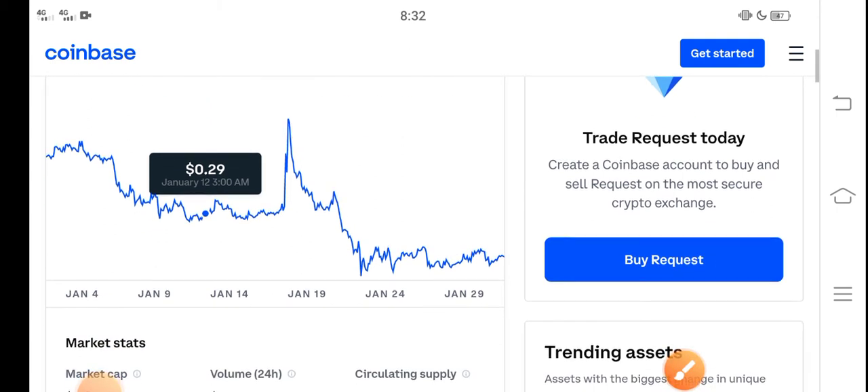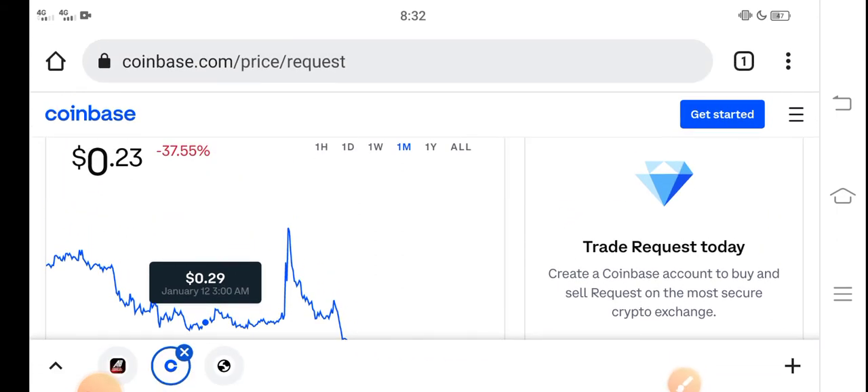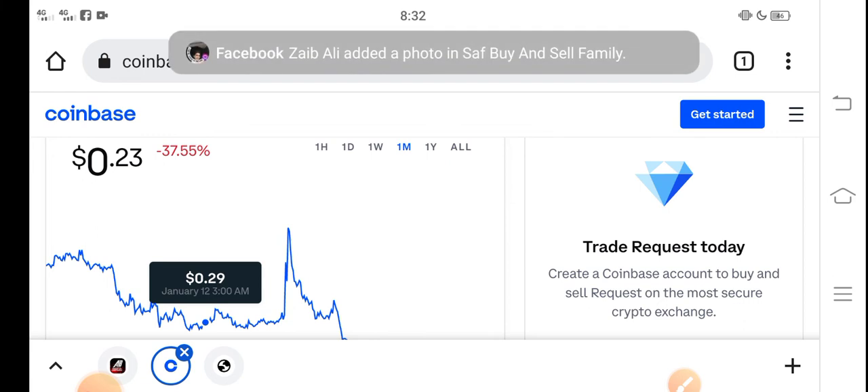I recommend for all of you: if you want to buy Request coin in the current situation, it's the best decision — it's a good time for buying Request coin because now the price is very cheap in the market, and in the future there is a possibility that Request coin price will rise and increase.